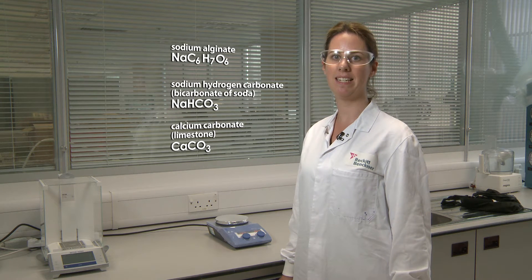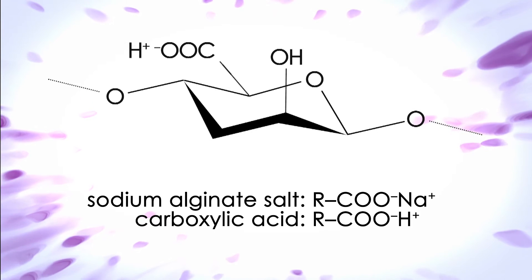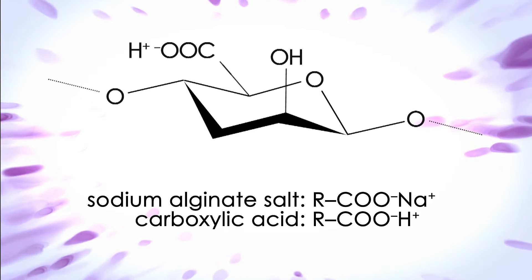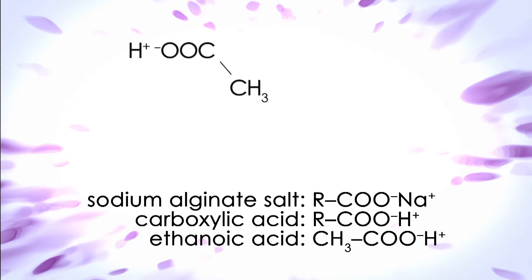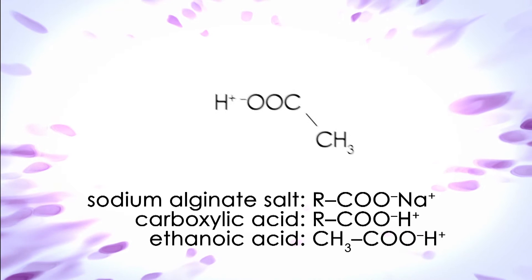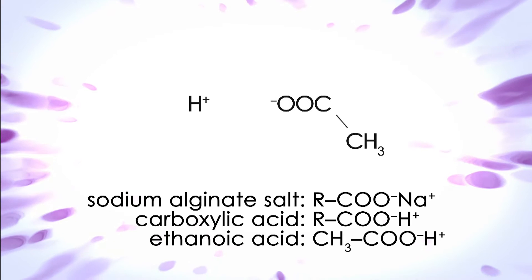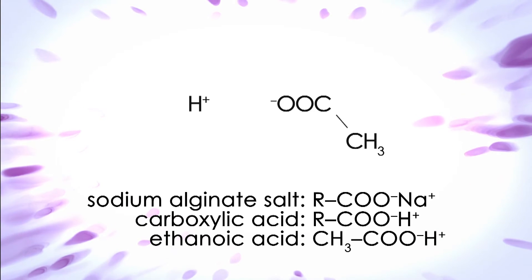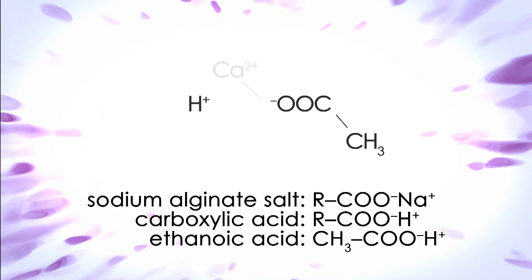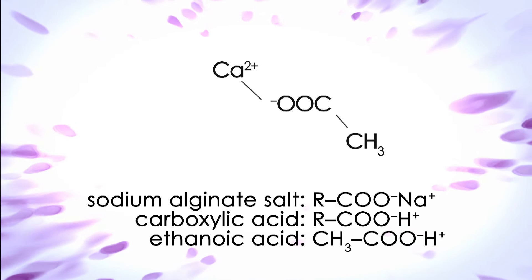Together, these three ingredients work differently to an antacid. The sodium alginate is the salt of a carboxylic acid, which means the sodium alginate will behave similarly to ethanoic acid. As a weak acid, some dissociation occurs to form HCOO⁻. This negatively charged molecule then links together in chains via Ca²⁺ from the calcium carbonate also present in the stomach.